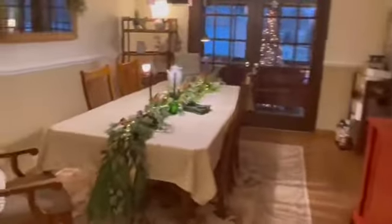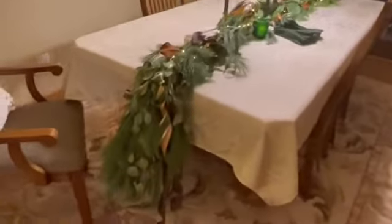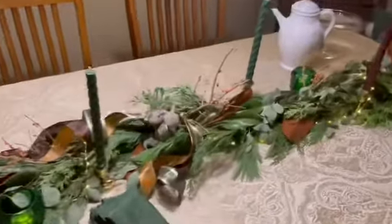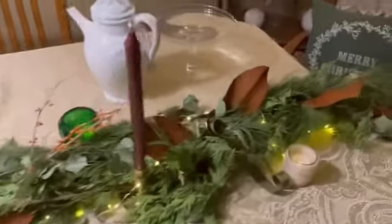Evergreen garlands — don't be intimidated by them. Just put lots of things in them, real or fake. Lots of ribbons, lots of pine cones, which aren't in mine this year, but they look fantastic.